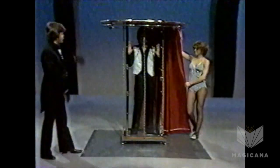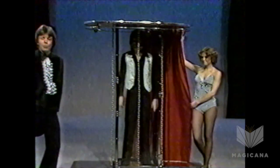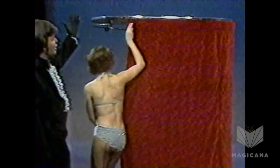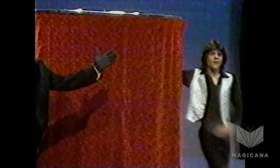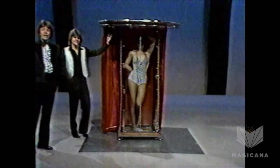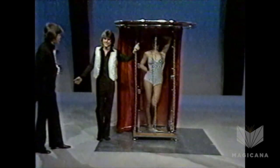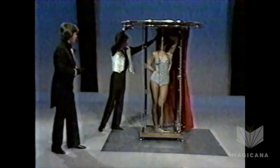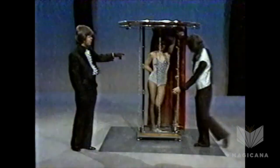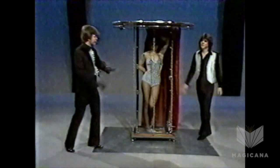And now, ladies and gentlemen, take a good look at Scott inside that cabinet. You are about to see something totally impossible. Are you ready, Charlene? Here we go. Around and around the curtain goes, and where it stops, only Scott knows. Take a look at that. Scott and Charlene, ladies and gentlemen — let's really hear it for them! Now let's also take a look at the cabinet. The chains are still done up. The glass is still solid. The latches are still done up on the front. Everything is completely solid. There's no way out of that cabinet.